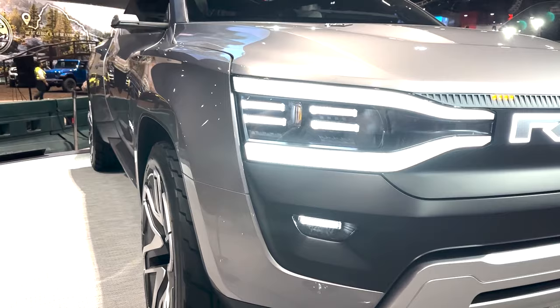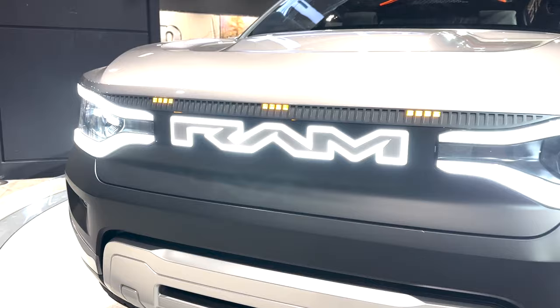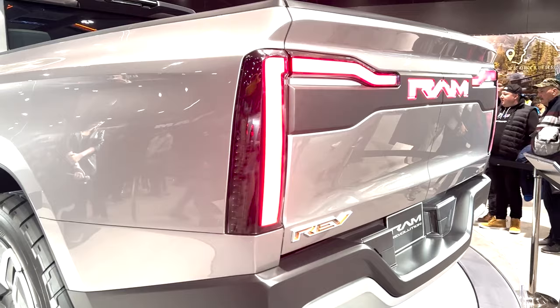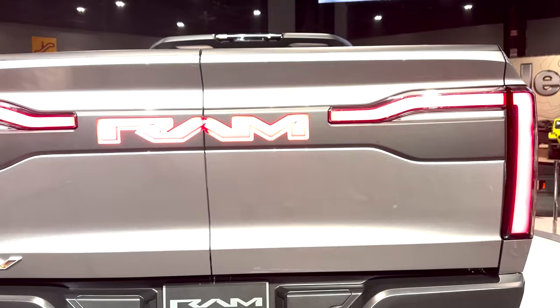The front end features an animated glowing Ram badge with an LED tuning fork design. There's no need for a grill without the gas engine, so that's gone. The doors are reimagined in a grand saloon style that show how open things are without the B pillars. The frunk has one-touch open and close ability, while the charge port, tailgate, flush mounted door handles, side steps, and a rear step with an active diffuser are all powered features. The truck also has self-leveling capability and rides on 24-inch wheels that light up and stay in place.